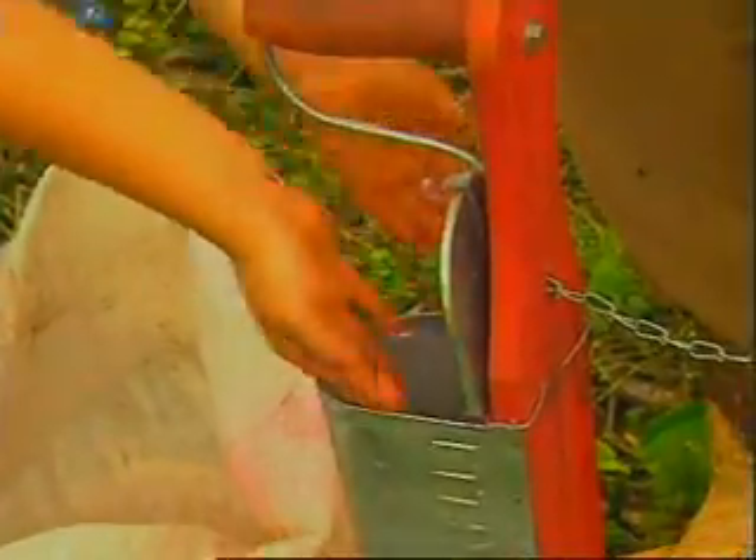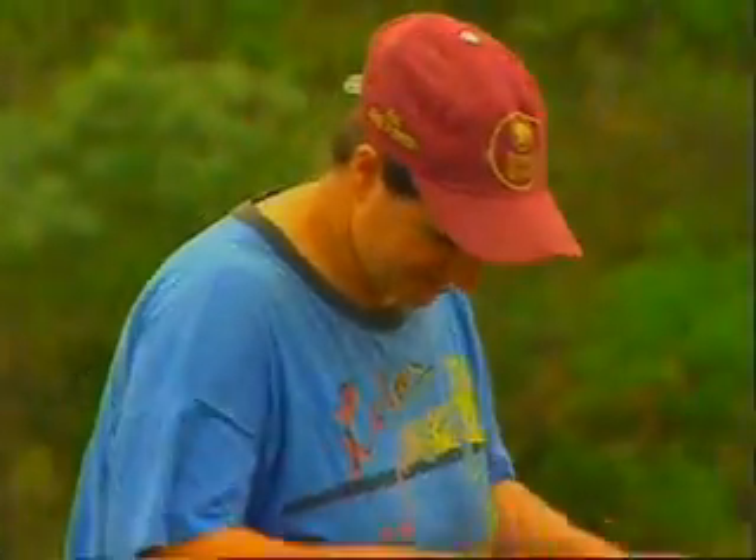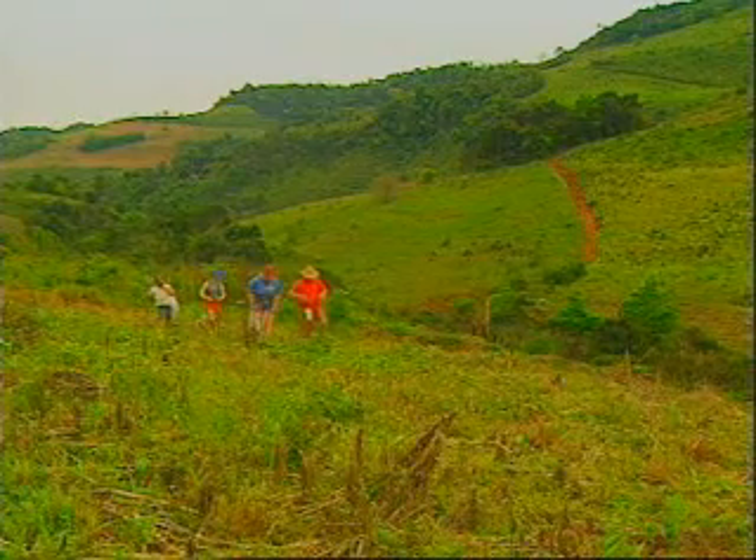For many families in southern Brazil, that fight has already been won, by making the most of natural resources and letting nature take its course.